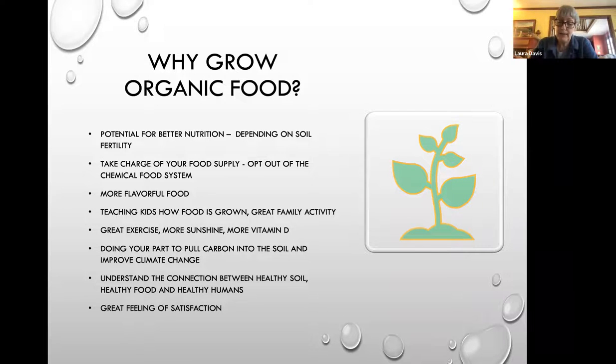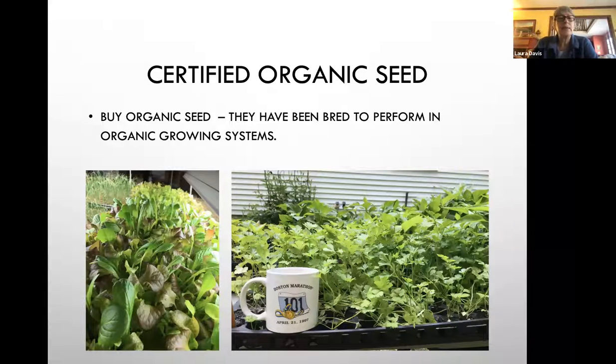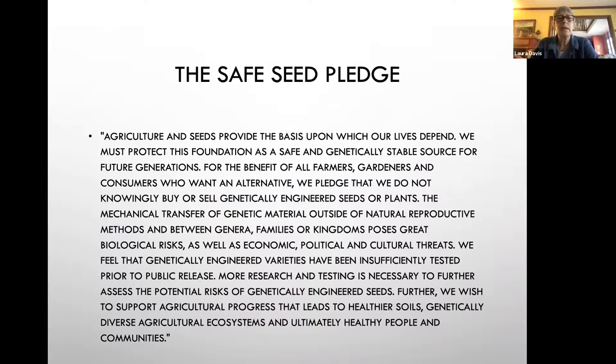Most people need to understand the connection between healthy soil, healthy food, and healthy humans. It's a great feeling of satisfaction. As we start out thinking about seed starting, the seed is the most important part. I urge you to buy organic seed — they've been bred specifically for organic growing systems.